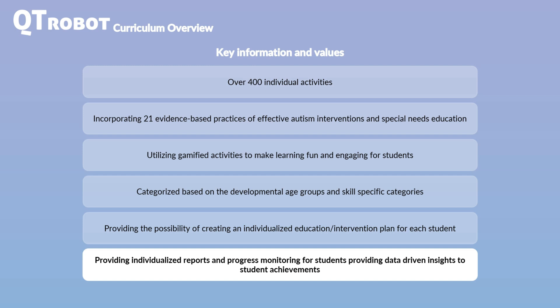The robot generates detailed, individualized progress reports that help in evaluating and monitoring students' achievements. This data is invaluable for effective educational planning and communication regarding students' progress, growth, and accomplishments.